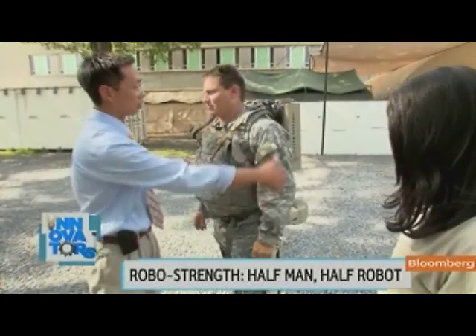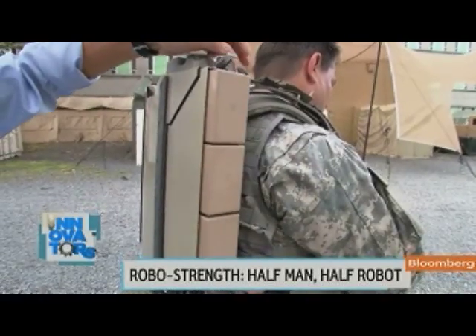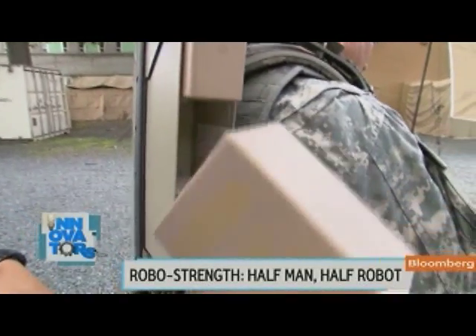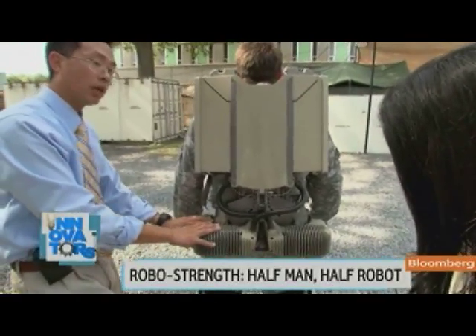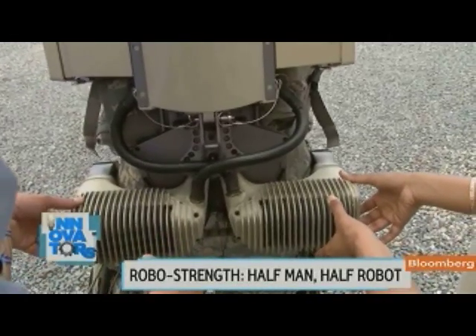Power generation is key to making this work. The power comes from BB2590 rechargeable lithium-ion batteries — take six of them. This is what drives the leg, swings the leg, and also what extends the knee. So these are actually motorized hips. This is the power.